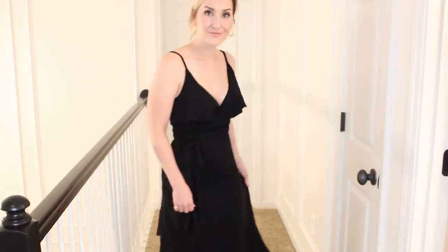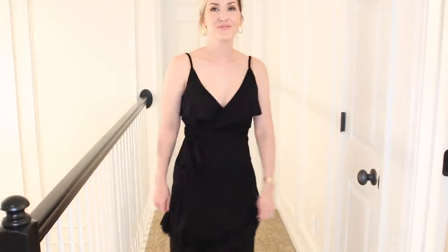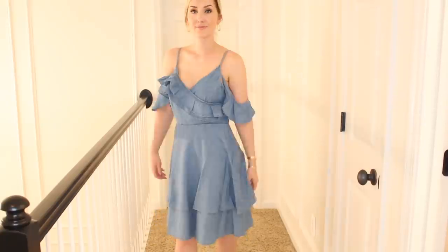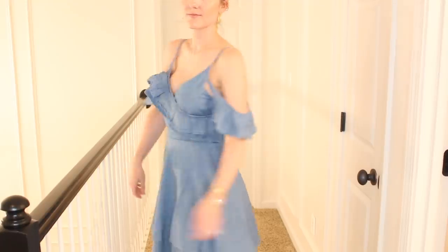This dress is so slinky and comfortable. Wear it with flip-flops, wear it with some wedges — truly dress it up or down. Such a versatile dress. Really beautiful, and I love that it has adjustable straps. This next one is a little similar but has a soft denim effect with a little ruffly off-the-shoulder vibe, and this one is a little shorter. Such a fun little dress for summer.